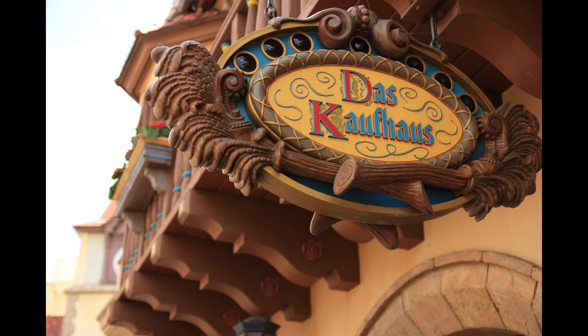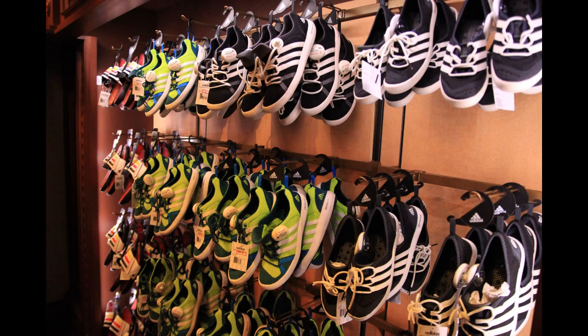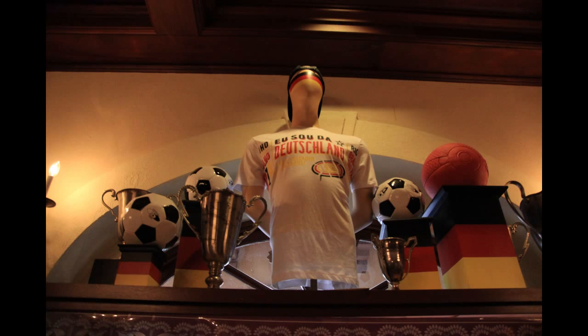Heading out of Italy and over to Germany, I'm going to try the name of this store once again — Das Koffens. I think I butchered that, but oh well. This store is dedicated to sporting goods and sporting clothing, or more specifically soccer, or football as they call it in Germany. They have clothing and shoes. Here's a look at one of the displays with soccer balls all around.